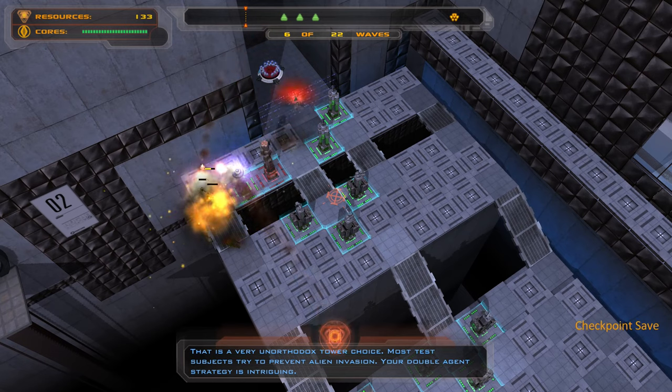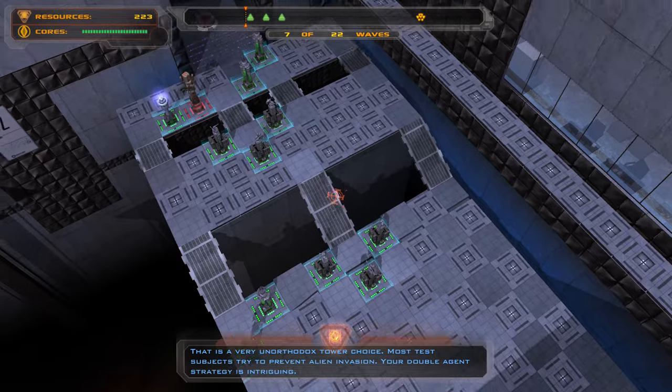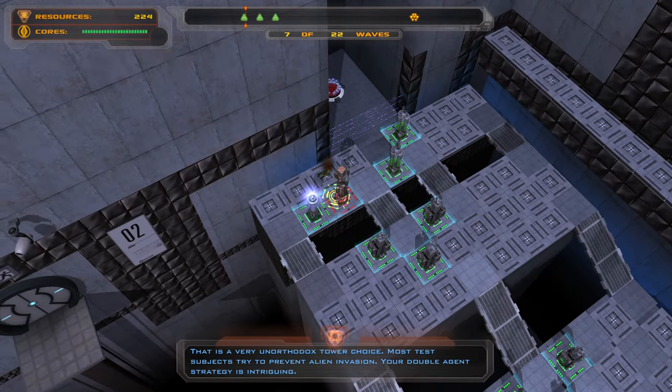That is a very unorthodox tower choice. Most subjects try to prevent alien invasion. Your double agent strategy is intriguing.